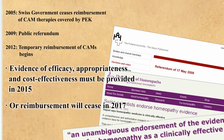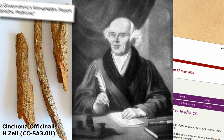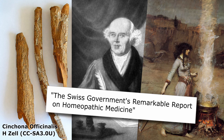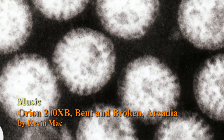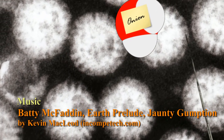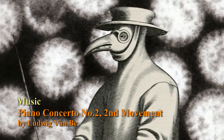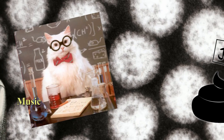Homeopathy persists, despite its utter inability to work, because of intense lobbying and repeated misrepresentations by homeopaths. They need to employ such tactics, of course, because homeopathy is bollocks. In the next video, we'll see what the Advertising Standards Authority had to say when it looked at claims of evidence made by the Society of Homeopaths, before moving on to look in detail at some specific papers claimed by homeopaths to support their woo-woo. See you then.